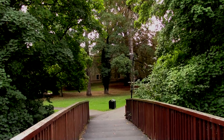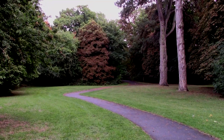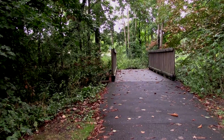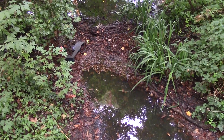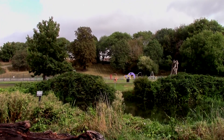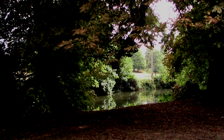Crossing over I turned left and followed the path, going over a small stream which is silted up with leaves. I thought this was a lovely view through the trees to the other side of the river.